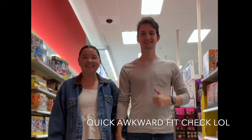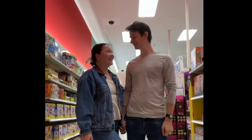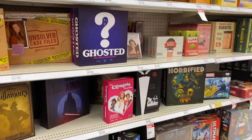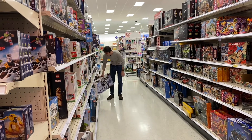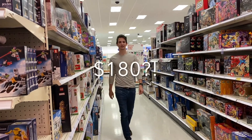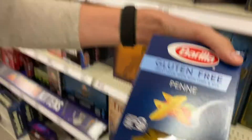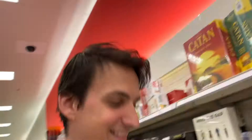I was at this exact store yesterday — that's embarrassing. Come look at my favorite board game! Oh my gosh, look at my favorite board game! How do you play? That's Clue 3. I can't put that in the vlog.